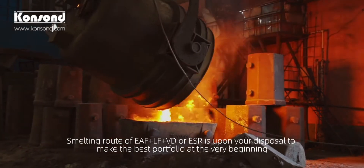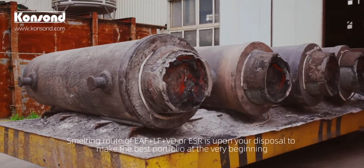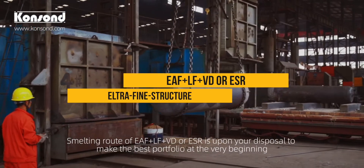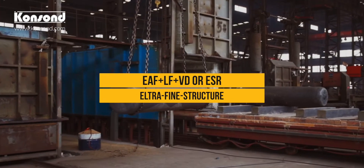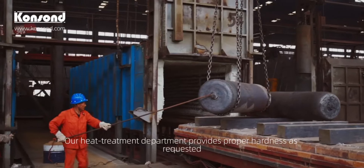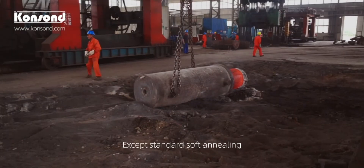Smelting routes of EAF plus LF plus VD, or ESR, are at your disposal to make the best portfolio at the very beginning. Our heat treatment department provides proper hardness as requested, including standard soft annealing,